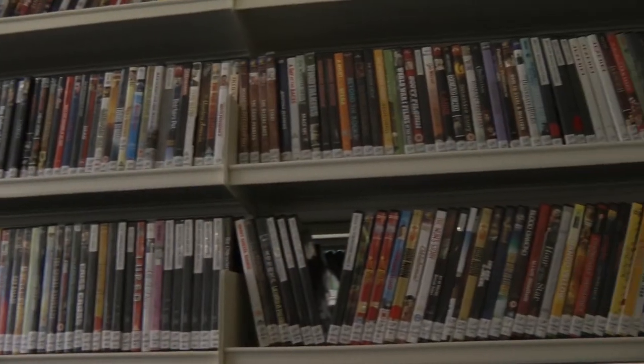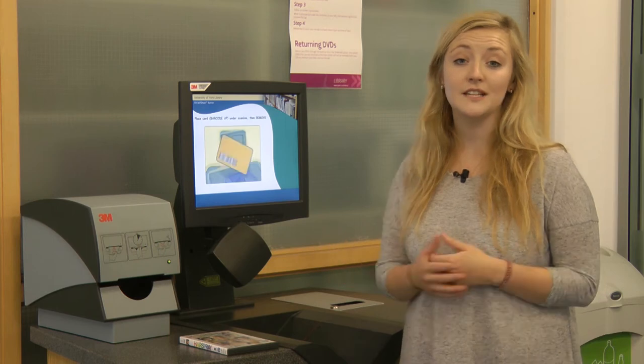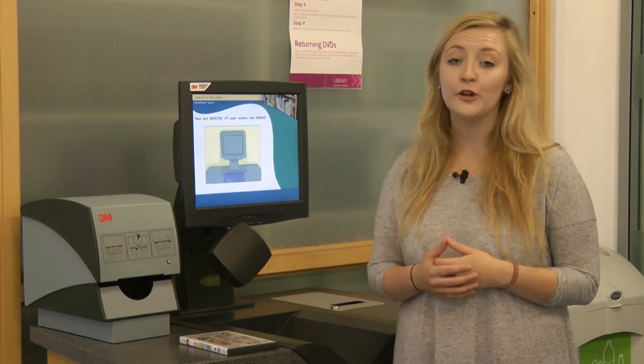The audio-visual collection contains all of the library's DVDs and CDs, plus equipment to play them on. You'll need to use this machine to issue the DVDs and CDs to yourself before you can open the box.